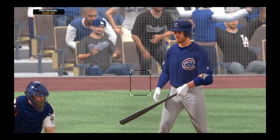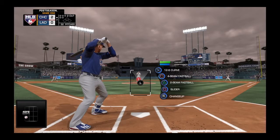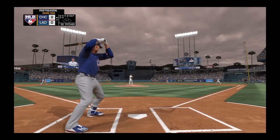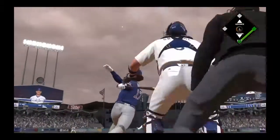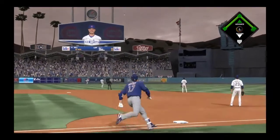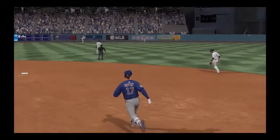Here's Chris Bryant now. Only one for him here in this one. This is hit high in the air out toward left center. Peterson giving chase, and that ends the inning.